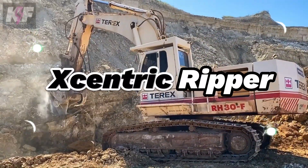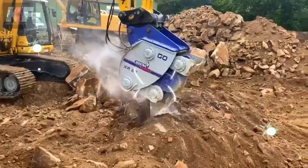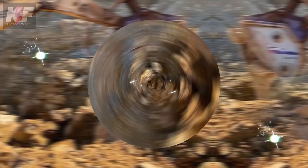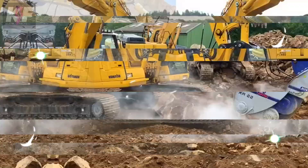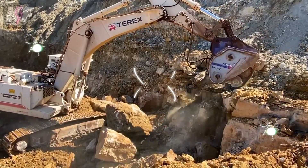The Centric Ripper, a revolutionary excavator attachment, excels in the art of rock excavation and demolition with unmatched efficiency. Crafted from durable, wear-resistant steel, it braves the most challenging conditions, from quarries to tunnels with ease. Its design minimizes noise, a significant advantage over traditional excavation tools.